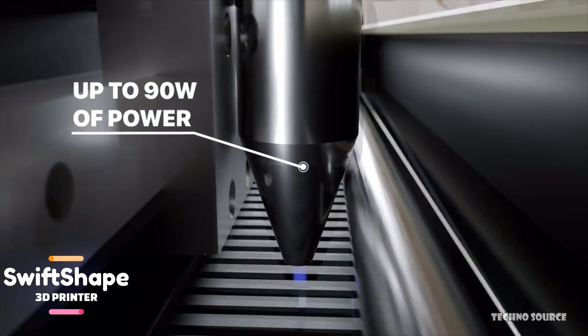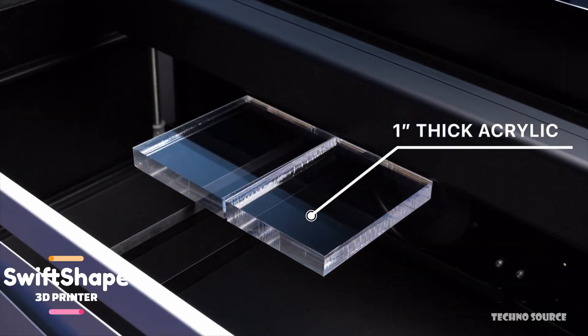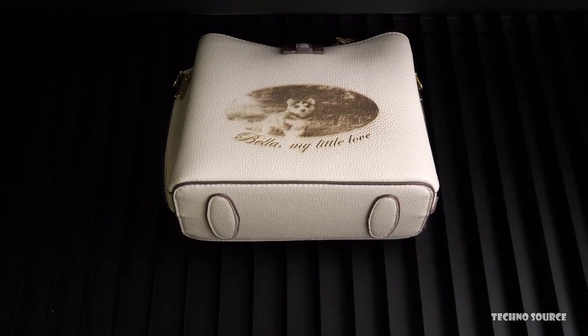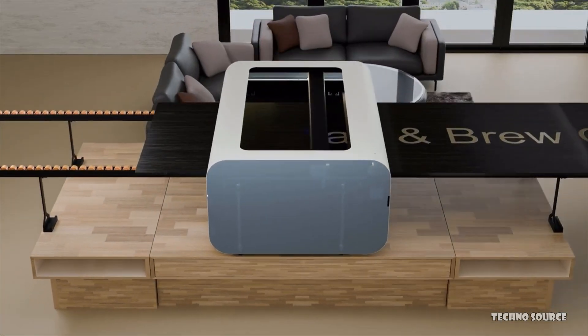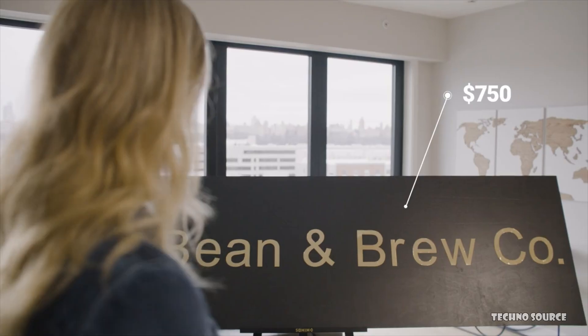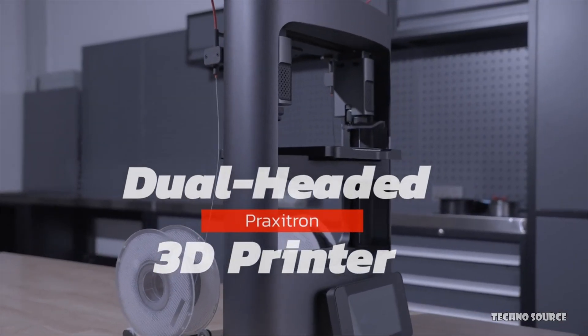Swift Shape is packed with features that make creating easy: an integrated camera for simplifying alignment and scanning, dynamic autofocus that effortlessly adapts to curved surfaces, and an enclosed laser path for enhanced reliability and reduced maintenance. It delivers flawless cuts even through one-inch wood and acrylic, features an automatic feeder for seamless use with long materials, and comes with a LightBurn license — making it easy to learn even for beginners.